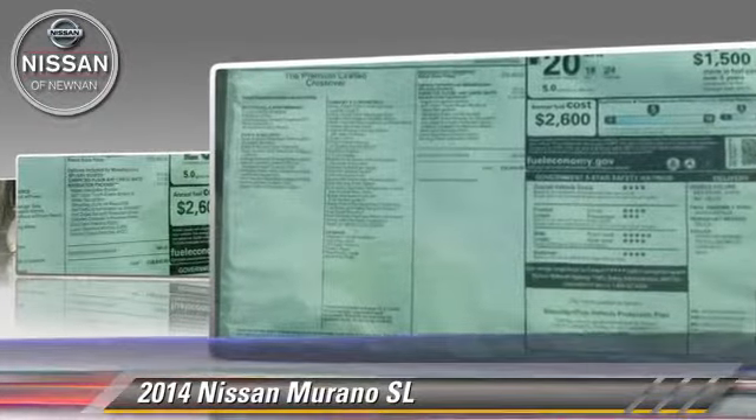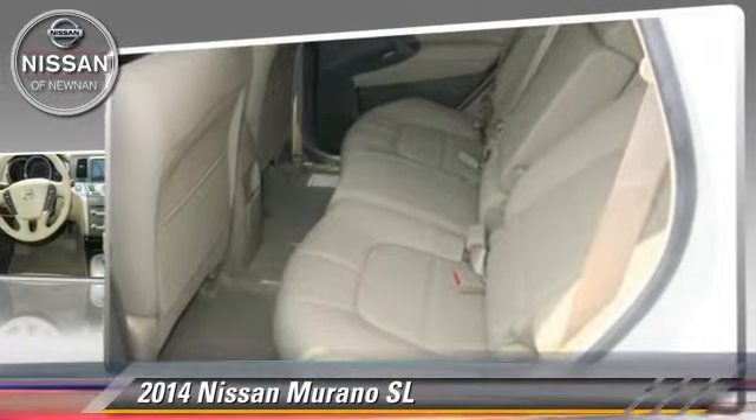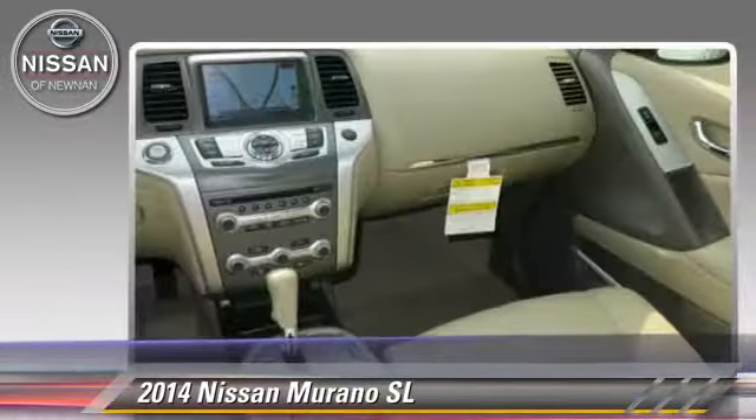This Nissan features powered door locks, a sunroof and tilt wheel. Safety features include side airbags, traction control and ABS.